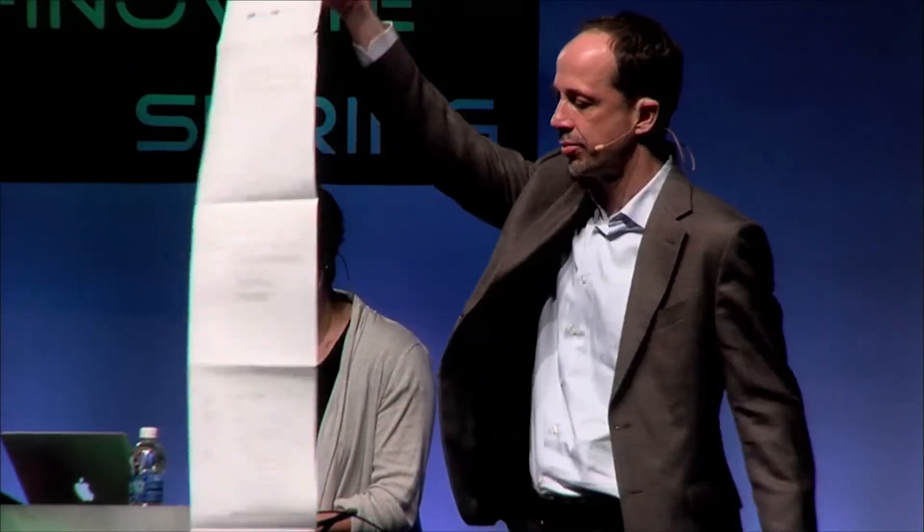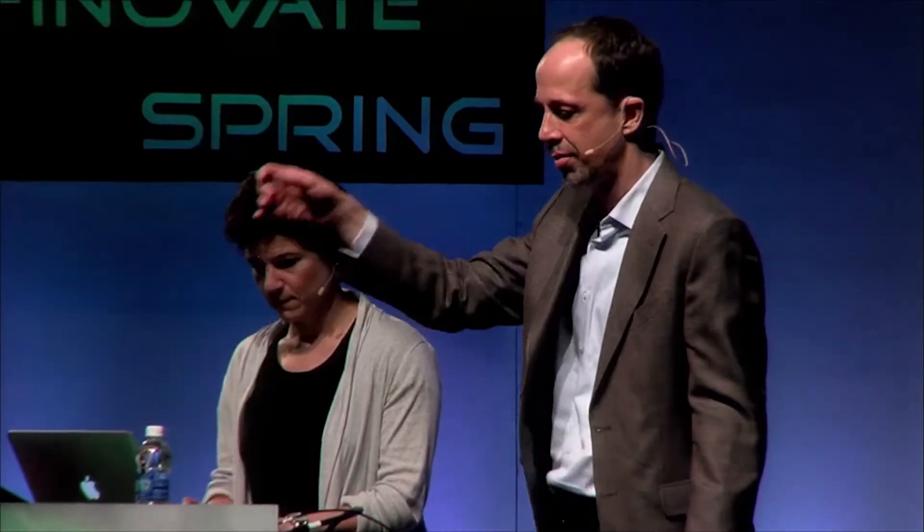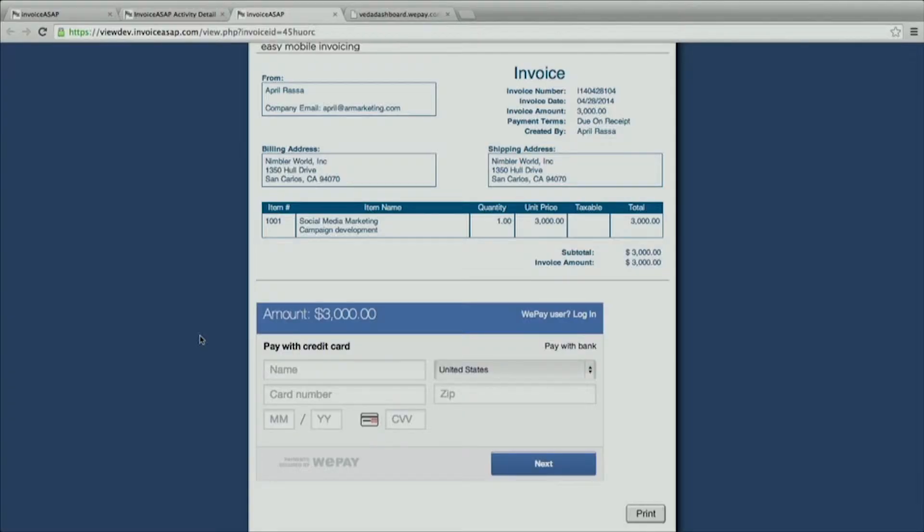Traditional credit card processors ask merchants to fill out a long form and have to wait days to get approved to accept their first payment. In contrast, WePay has radically streamlined that process down to a single click. We just ask the basic credit card information — you don't even need to input your address.